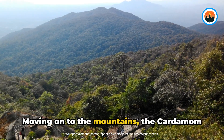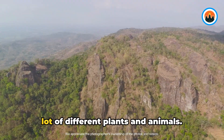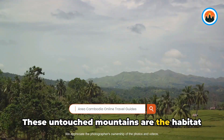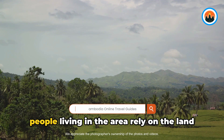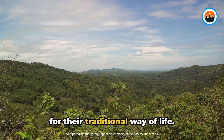Moving on to the mountains, the Cardamom Mountains in southwestern Cambodia have a lot of different plants and animals. These untouched mountains are the habitat of numerous endangered species, and the people living in the area rely on the land for their traditional way of life.